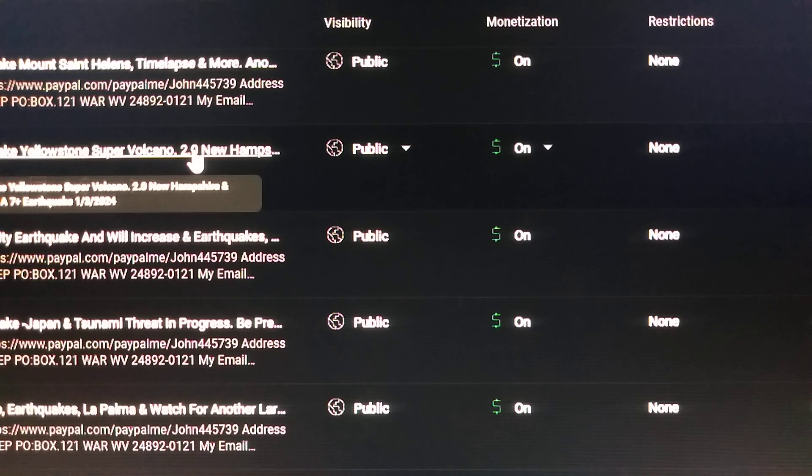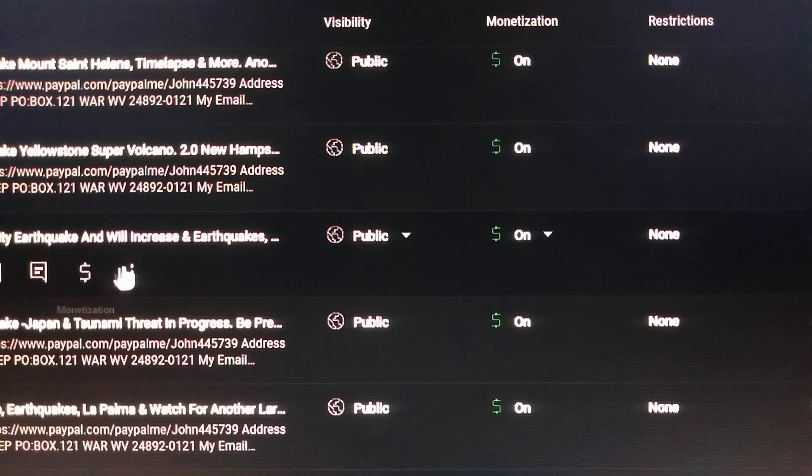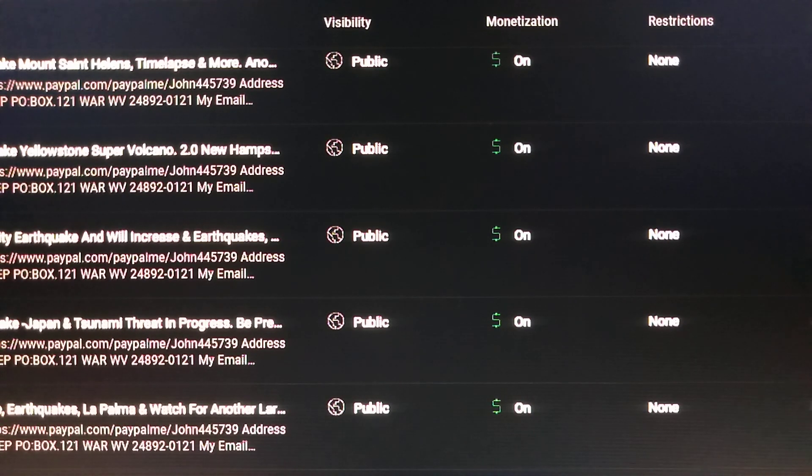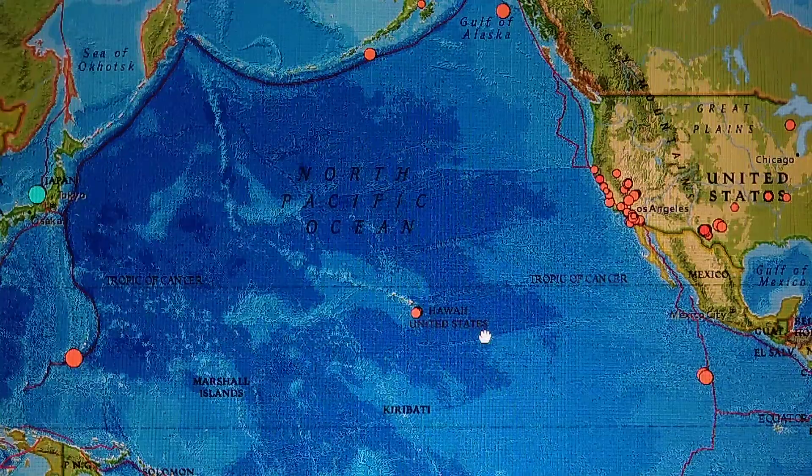Right here — when we had the 3.1 at Yellowstone, we put out the 7-plus earthquake warning for it. That was on the 3rd and today is the 7th, so that is four days. It's getting ready to hit in the next couple of days for sure. When it does hit, I think we're going to either have big aftershocks or an eruption — but something big has to happen to release that pressure.